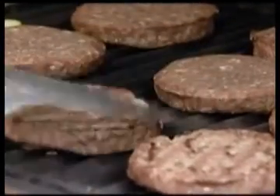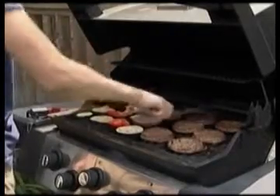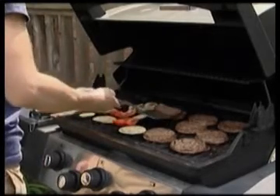Summer and barbecues go hand-in-hand, but too much of a good thing can be trouble, particularly too much barbecued meat. The cooking process creates HCAs, or heterocyclic amines. It occurs when amino acids and creatine work together under high heat, forming these cancer-causing chemicals.